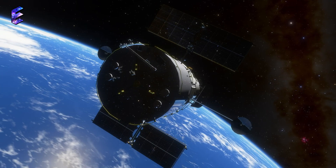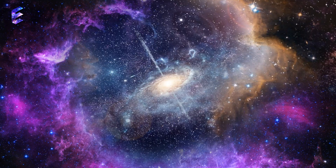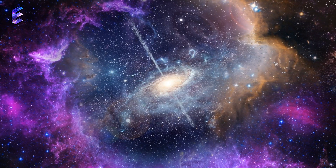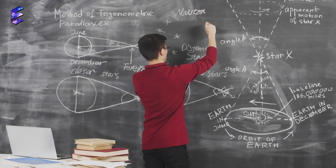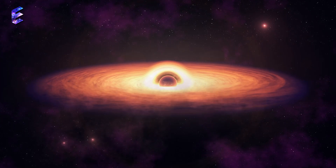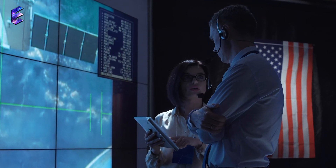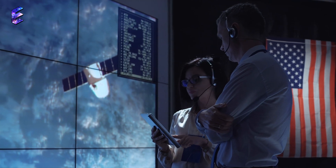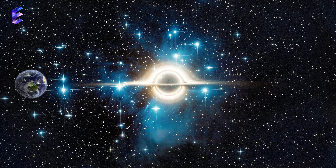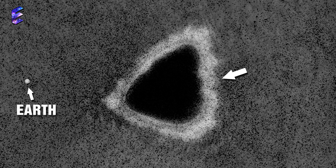Hold your breath. The Hubble Space Telescope has unveiled a mind-blowing discovery right in our cosmic backyard. Astronomers are buzzing with excitement as they reveal evidence of a rare gem — a black hole unlike any other. This isn't your run-of-the-mill black hole; it's an intermediate mass black hole, a cosmic rarity that has kept scientists on their toes. And get this, it's lurking a mere 6,000 light-years away, nestled within a vibrant globular star cluster.